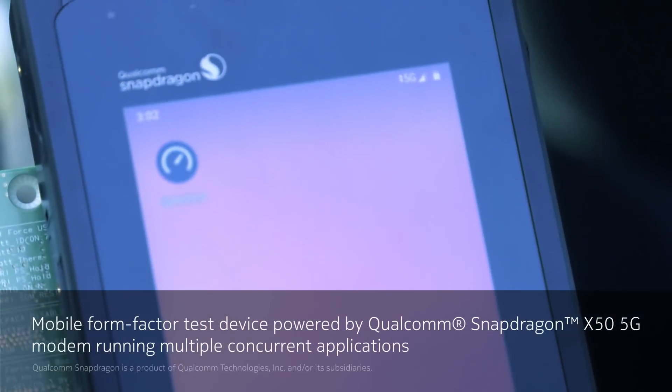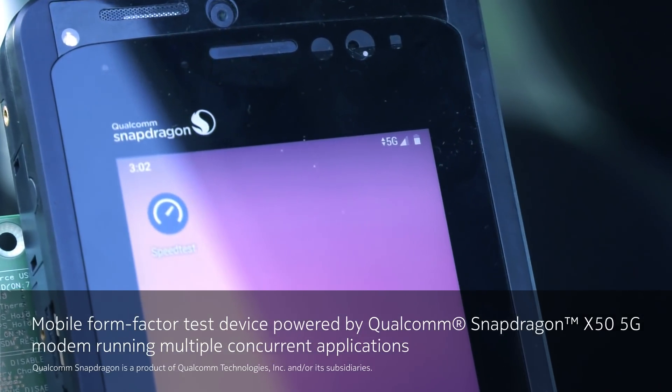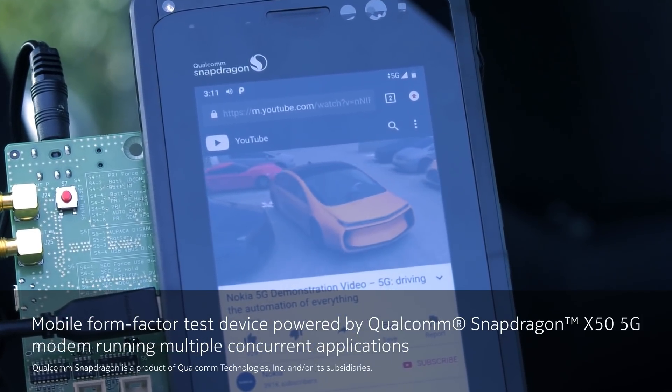On the device side, on the client side, we're using a smartphone form factor test device which is powered by the Qualcomm Snapdragon X50 5G modem. The device has antenna modules with integrated RF transceiver, RF front-end, and the antenna elements all operating on Sprint's 2.5 GHz spectrum.